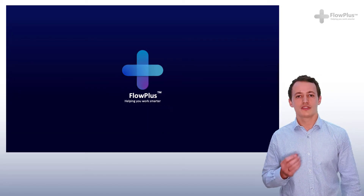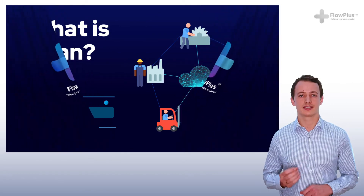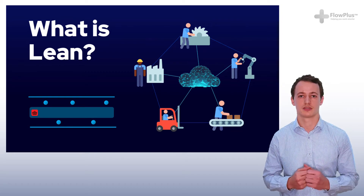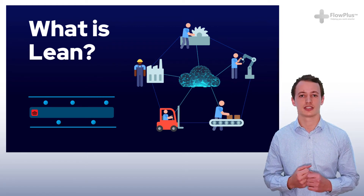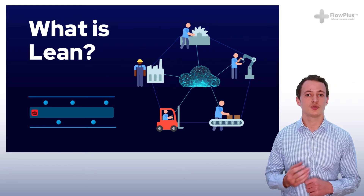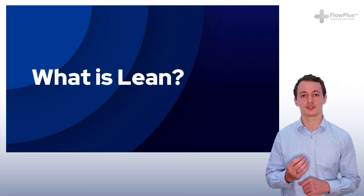Welcome to the course. Over the next 15 minutes, I'll provide you with a clear, concise and thorough explanation of what Lean is. I'll go through its definition and explain some of the fundamental principles that Lean builds upon. I'll give you a glimpse into some of the results and benefits that Lean can achieve. Whether you work in an office, a production environment or you're a student, you will have the foundations to build your Lean understanding and start your journey to become a certified Lean practitioner.